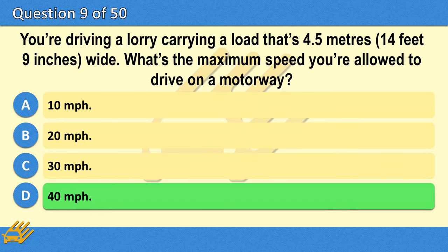The correct answer is D: 40 miles per hour.